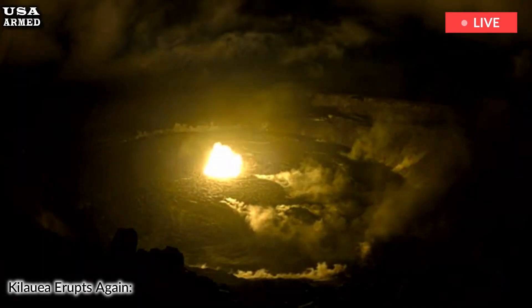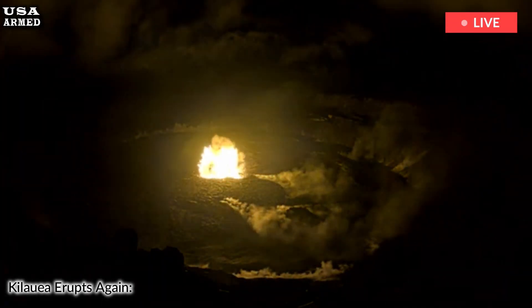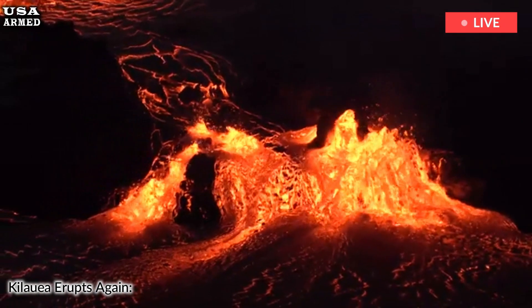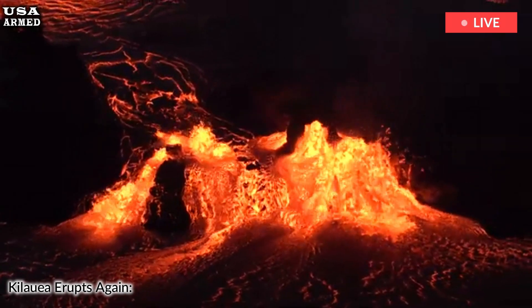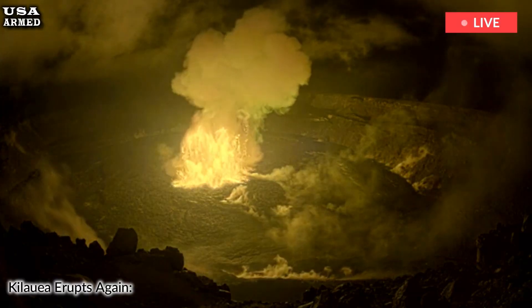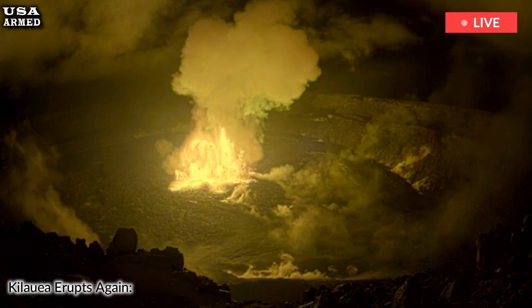The USGS Hawaiian Volcano Observatory continues to closely monitor the eruption at Kilauea's summit, in coordination with Hawaii Volcanoes National Park, Mulligan said. Both organizations frequently update their websites with information about the eruption.